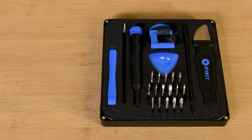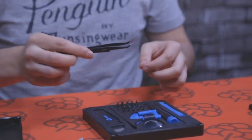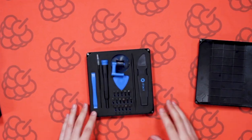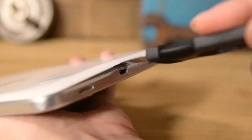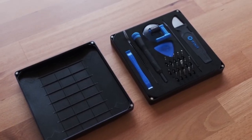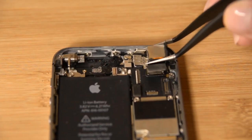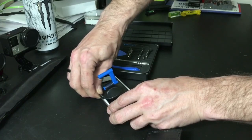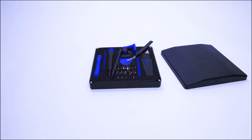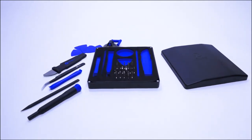The iFixit Essential Electronics Toolkit is your personal, economical, do-it-all toolkit. It's perfect for the do-it-yourself enthusiast, the frugal homeowner, and the artist. It has everything you need to fix things, from an easy-to-open magnetized case to a suction handle and a lid with a built-in sorting tray. In this starter kit, you'll find everything you need to fix common electronic problems, from cracked screens to dead batteries, repair household appliances and doorknobs. You can simply add the tools you need to your home do-it-yourself arsenal, since broken shouldn't be the end.